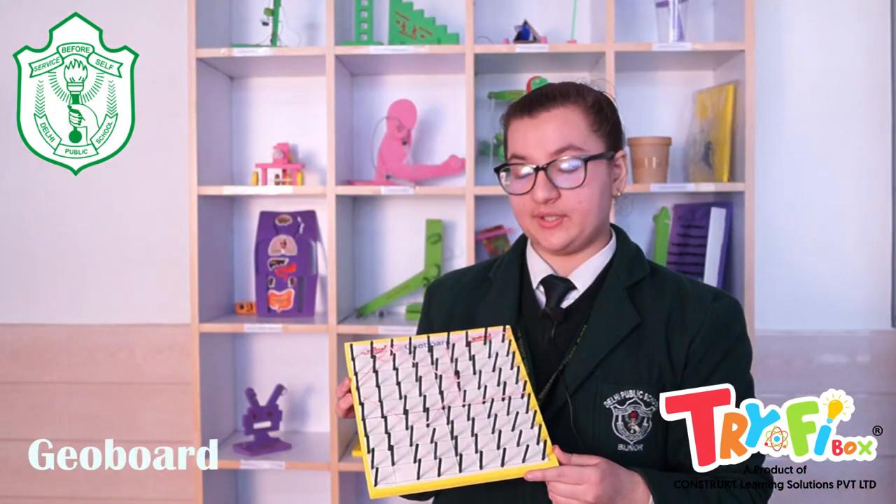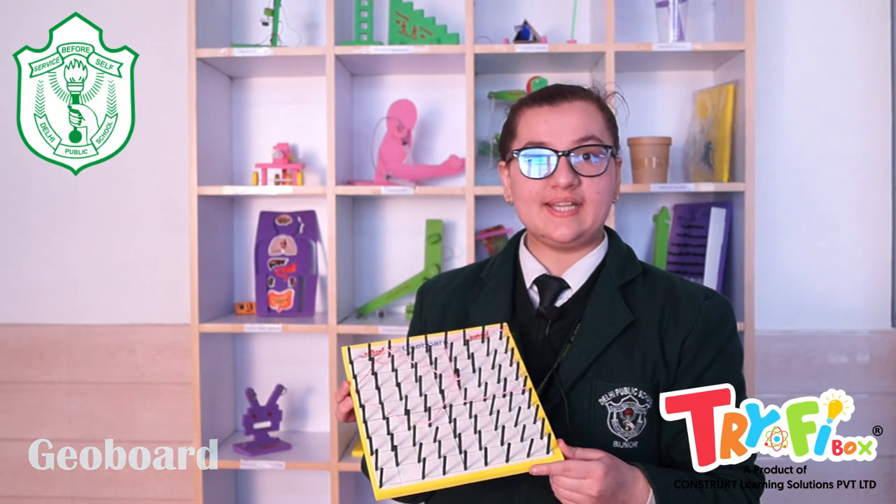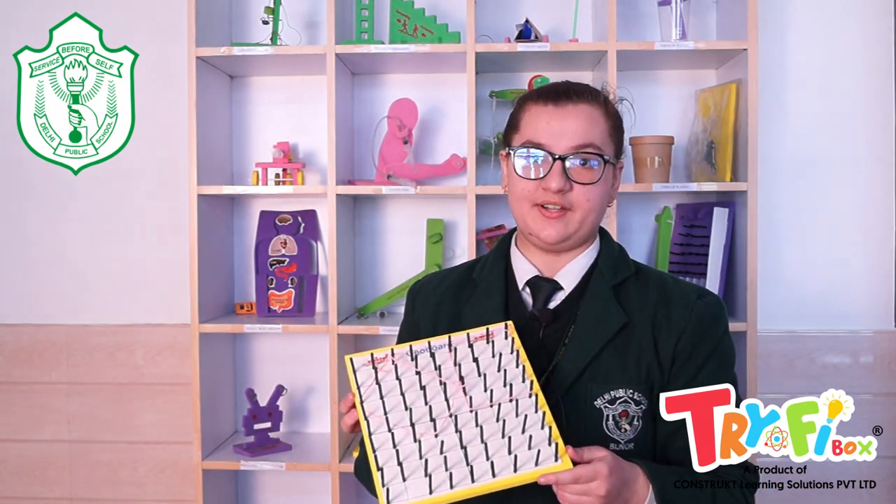I have made this geo board. With this geo board, we can calculate the area and perimeter of different shapes in a very fun way.